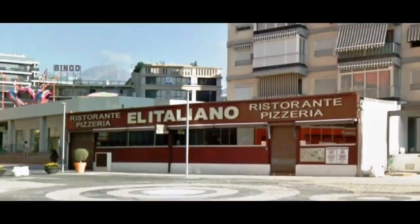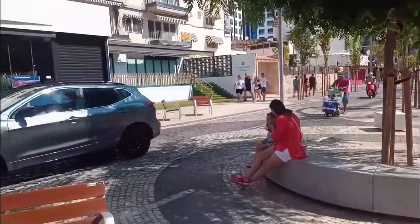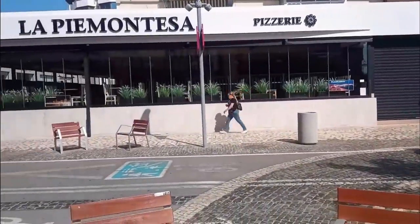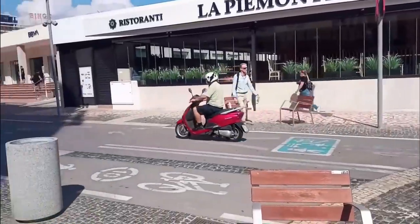Heading into Plata Triangular, we used to find here the large pizza restaurant El Italiano. This has been replaced by another pizzeria, which is now called La Pia Montesa.